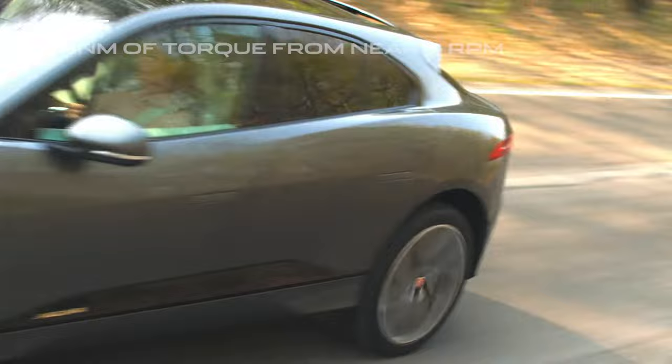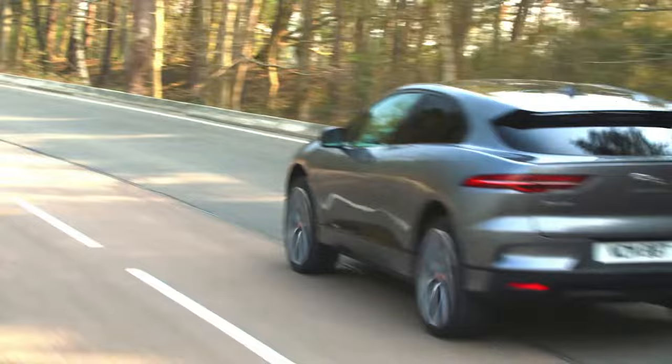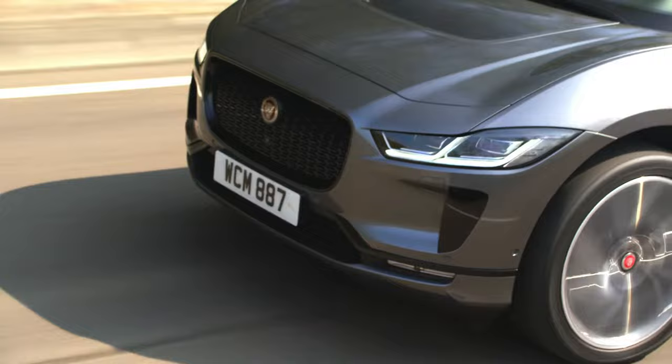This feeling of instant torque and all-wheel drive traction ensure the I-PACE accelerates just like a supercar, launching it from 0 to 100 kilometres per hour in just 4.8 seconds, or 0 to 60 miles per hour in four and a half seconds.